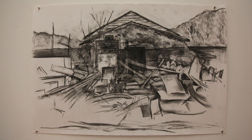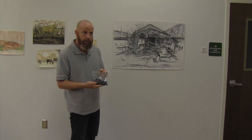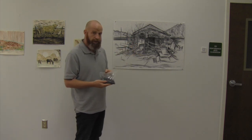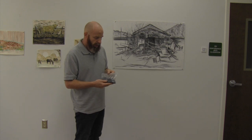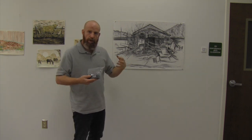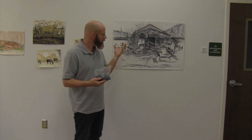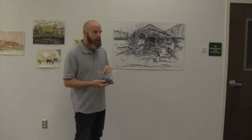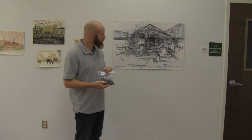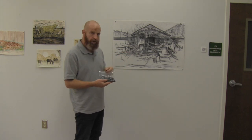I drew it in charcoal that I actually collected from the remnants of the fire. This is a bag of charcoal that I collected from the ruins of the house over in Boston, Georgia. I was really interested in collecting a material from that site and drawing with it, and I plan to make a series of drawings with this charcoal.